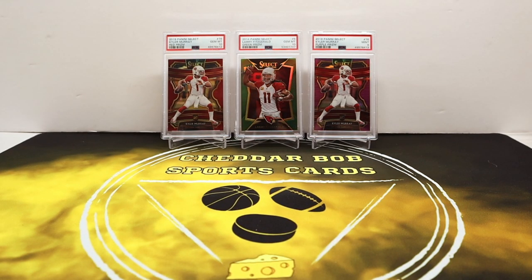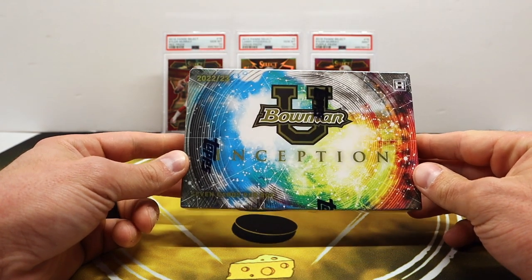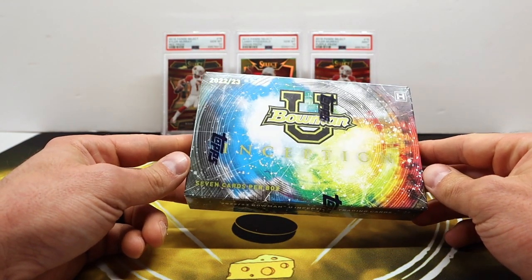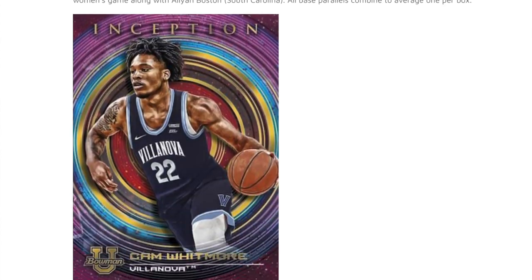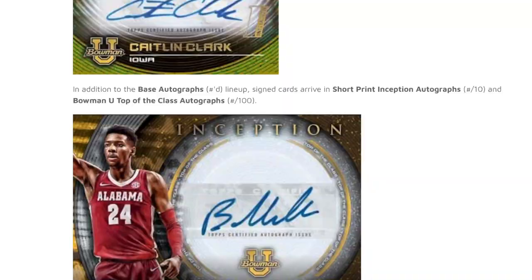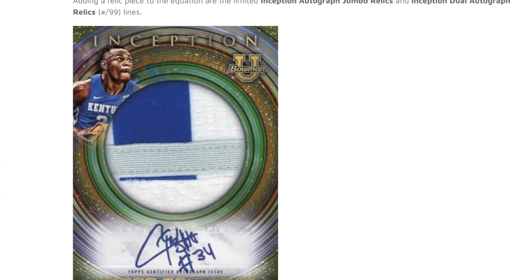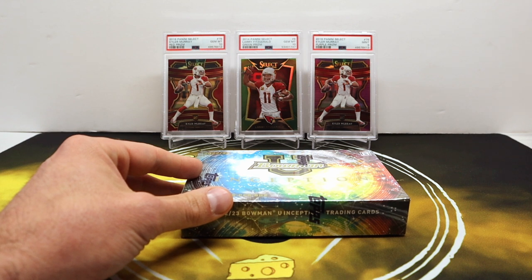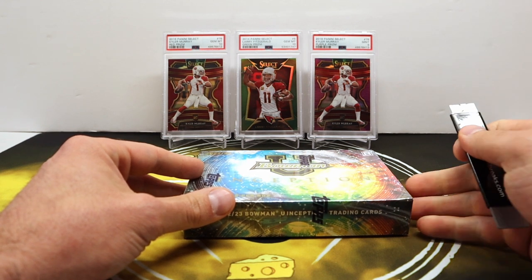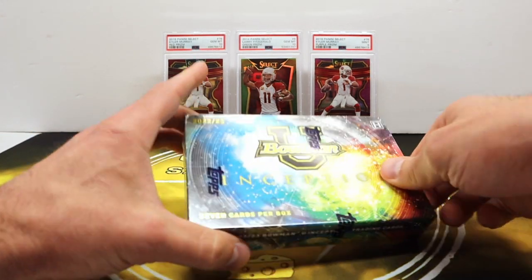What's up YouTube, Cheddar Bob back with another video. Today is a new release from Tops — a multi-sport release. This is Bowman U Inception 2022-23. Should be a pretty quick opening here — seven cards in this box, two of those are going to be autographs. Victor Wembanyama has autographs in here, Caitlin Clark does as well, and a bunch of up-and-coming players. These are about $175, which is what I found them for on Blowout.